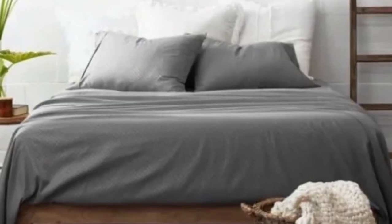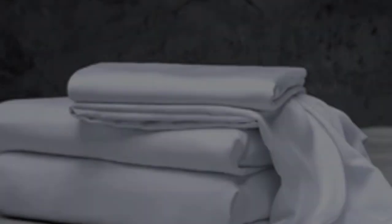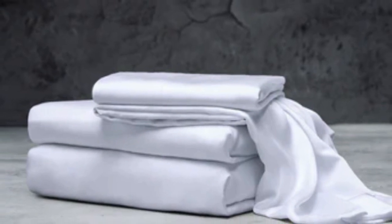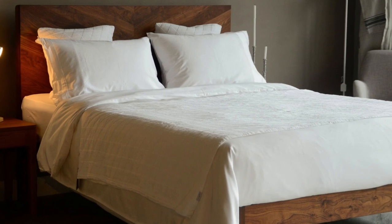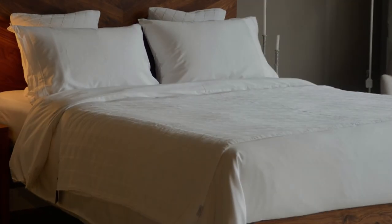What to keep in mind about the Luxome Luxury Sheets: While Luxome occasionally discounts its sheets throughout the year, the full price for a queen-size set is $160, which could be out of some shoppers' budgets. Pros: Several solid color options. Soft, silky feel. Won't trap heat. Cons: Could be pricey for some.